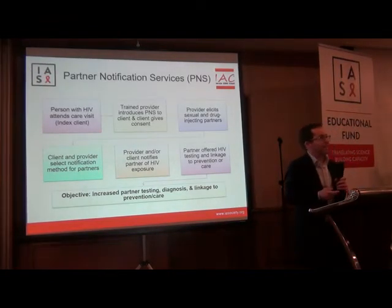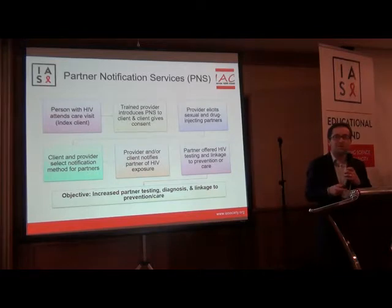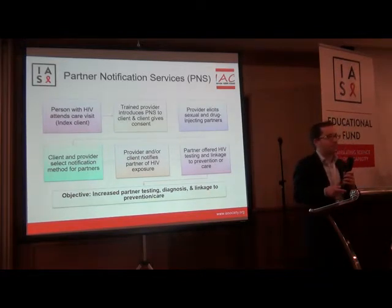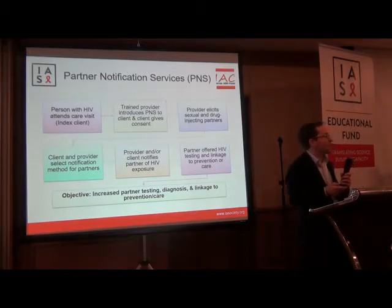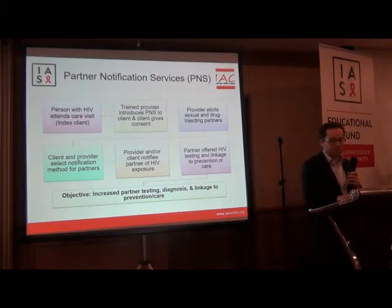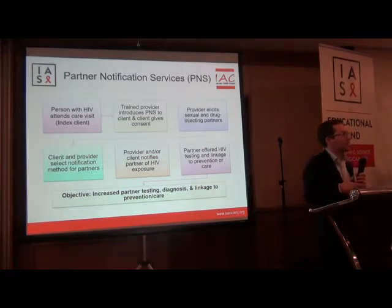My name is David Katz. I'm an epidemiologist at the University of Washington in the Department of Global Health and also work as an HIV testing services consultant for WHO. I've been asked to give an overview of partner notification services, so I'll start with how it works, then talk about WHO guidelines, and then some implementation considerations.